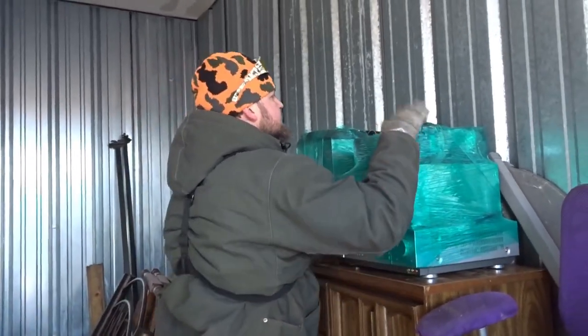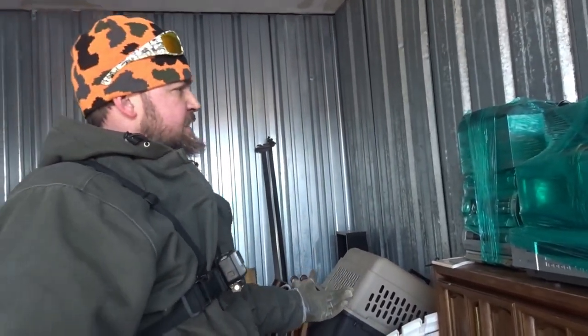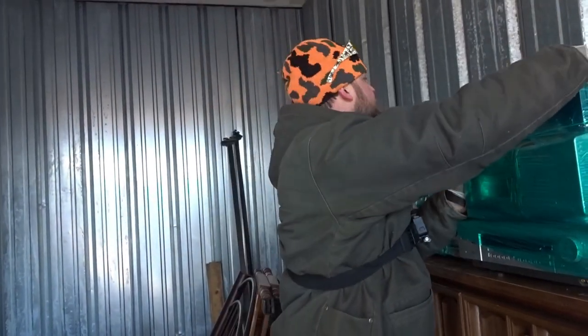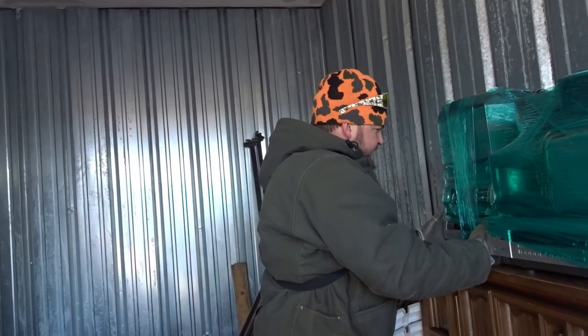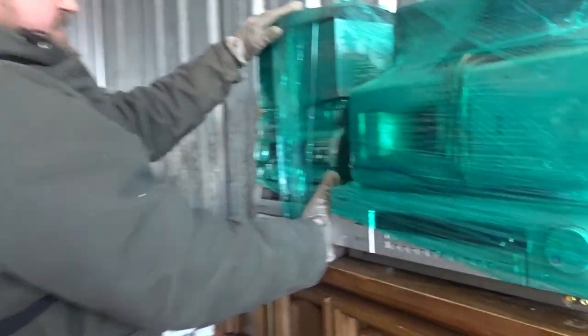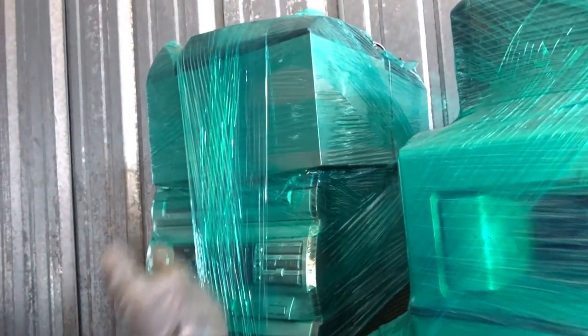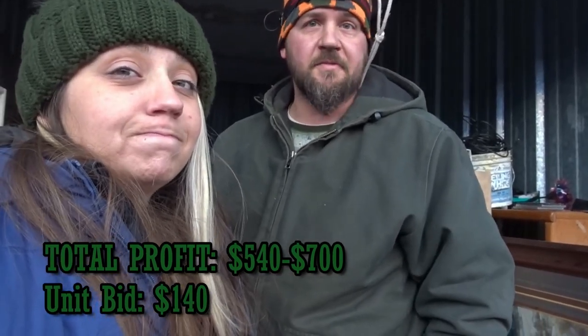We've got a couple more stereos over here — an RCA full surround sound system with a little subwoofer and three speakers. We've also got a little boom box right here: dual cassette player, and it's an Audio Phase — not sure about that brand, so maybe five to ten bucks. A little CD changer and tape player could get five to ten bucks. The RCA surround sound system could go for about $10 to $20. The biggest score overall was definitely those Galaxy Audio speakers — worth a good amount of money, should bring in some good cash.